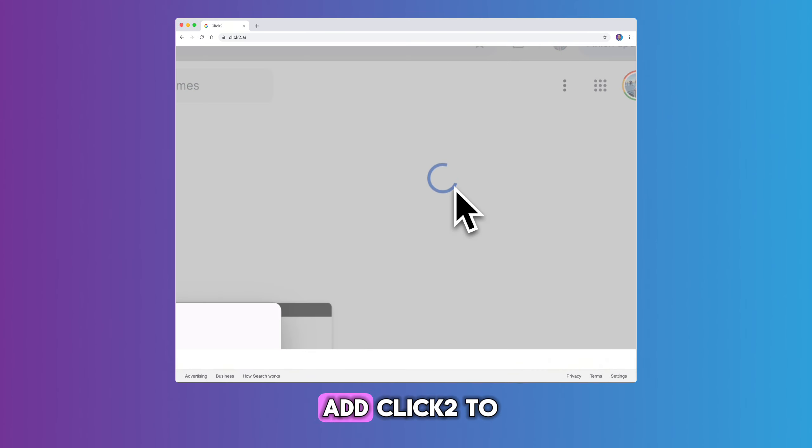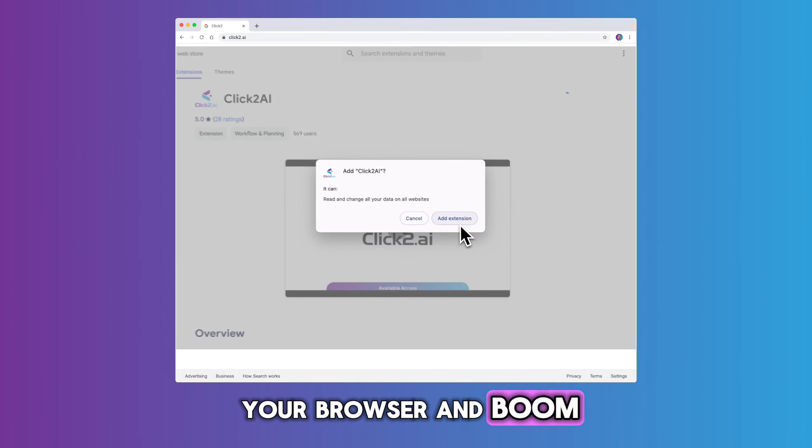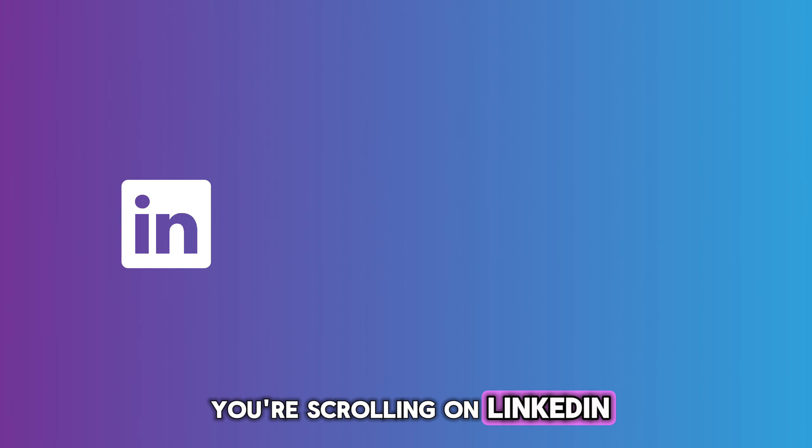All you do is add Click2 to your browser, and boom, it's right there when you're scrolling on LinkedIn, Facebook, or X.